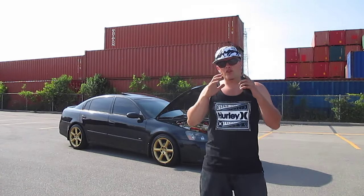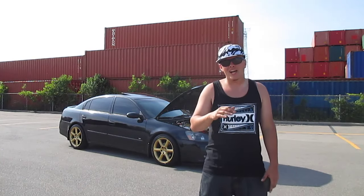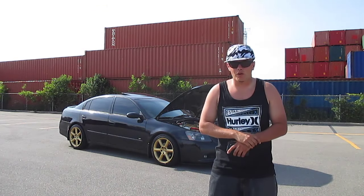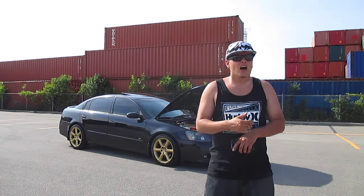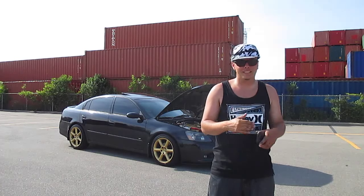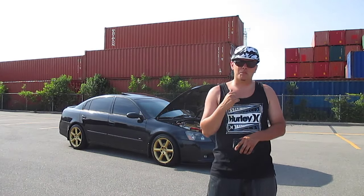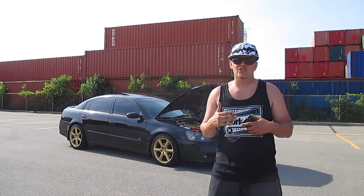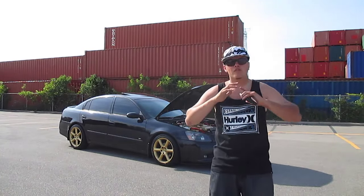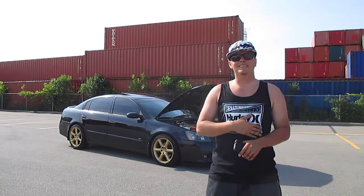For the front end lights, I did a 10,000K HID kit on the headlights and 3,000K yellow xenon bulbs just in the fog lights. The reason I didn't go HIDs all the way around is because HIDs can be a pain — you tend to go through ballasts and bulbs quite a bit, at least once a year or so. I just wanted to keep it simple with the fogs and not have an extra set of bulbs and ballasts to worry about. Next up we have the custom-made front lip.